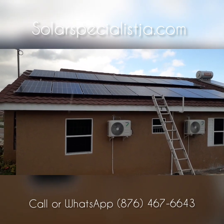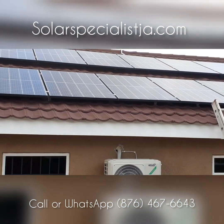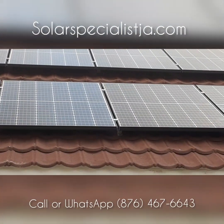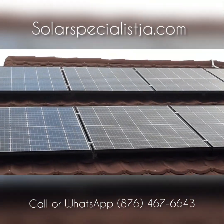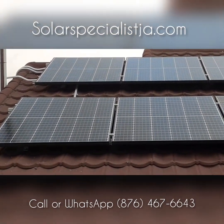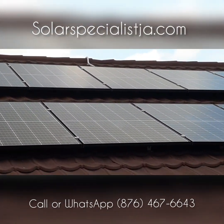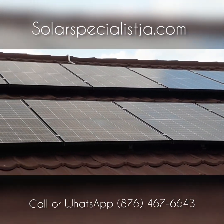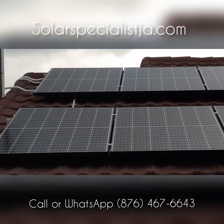Let's talk about the panels. These are monocrystalline panels from Canadian Solar — 320 watts each, delivering that output in optimal sunlight. We have 24 of these, giving us about 7.6 kilowatts of free energy that we use to power everything we need in the household. This is the power of solar energy.